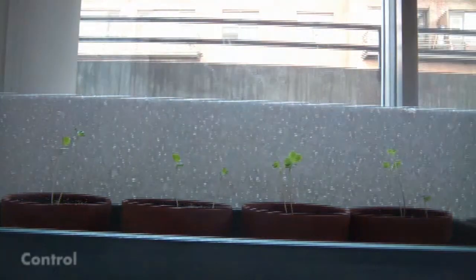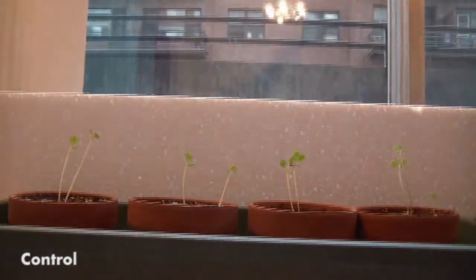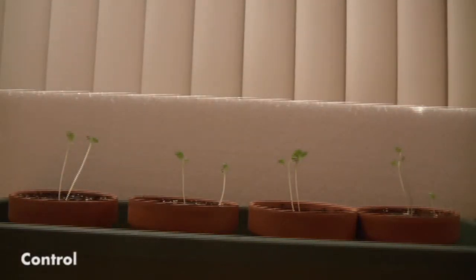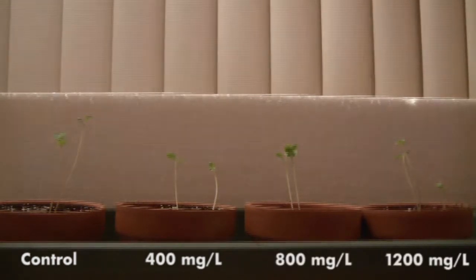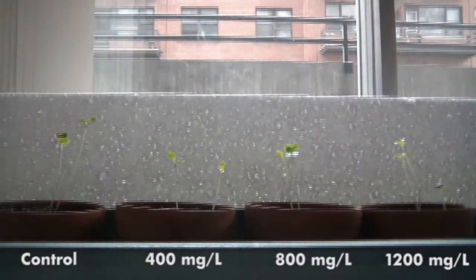The first pot serves as a control, and is continued to be treated with only purified water. Each successive pot is treated with 400, 800, or 1200 mg per litre caffeine solutions.